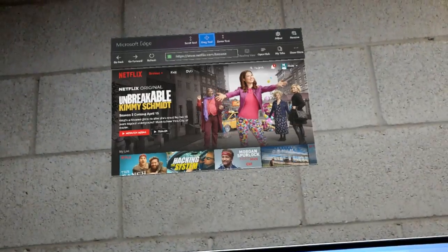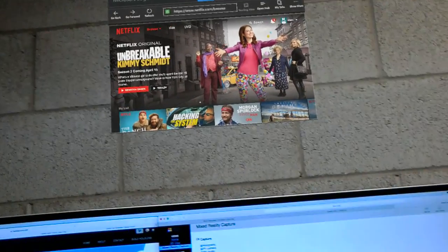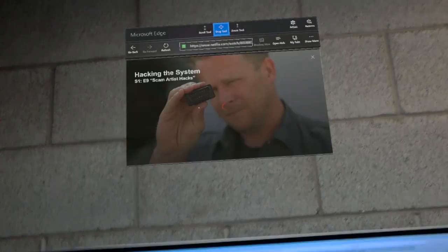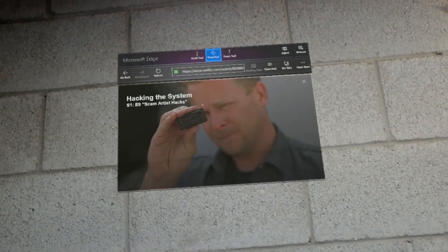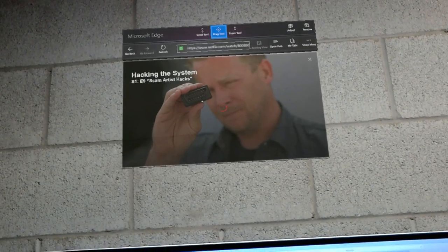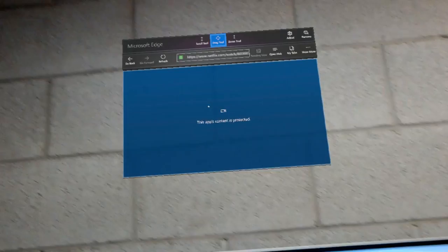Just to show you that this isn't just the homepage showing, I will navigate to a video and click play. Now it's loading the video just as you would expect with Netflix. And now it's playing the video.